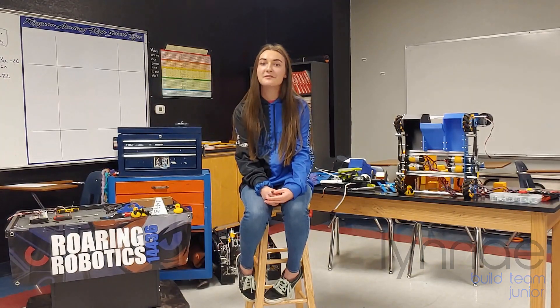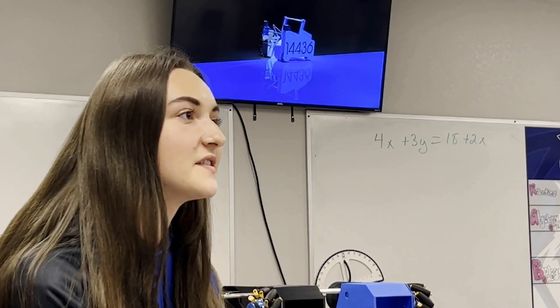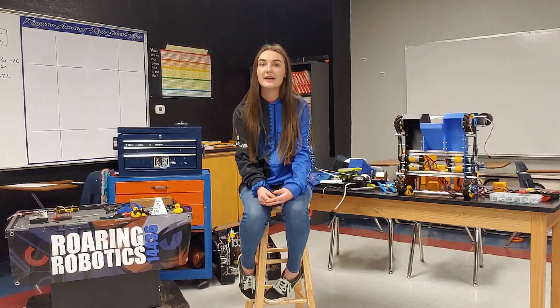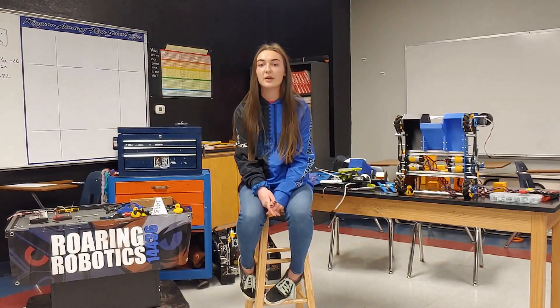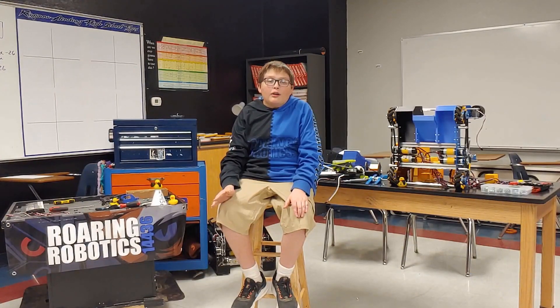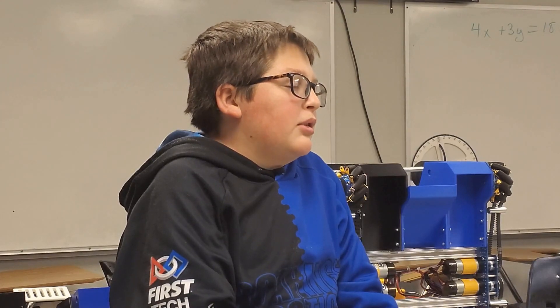I was interested in joining the team after taking a robotics class my freshman year. I enjoyed participating in FLL throughout middle school and wanted to be a part of the community again. Since I had always been really interested in STEM and future careers, that interest was just fueled, and I wanted to learn more and get involved. I attended an FLL camp that the Roaring Robotics team put on, and they invited me to join their team.